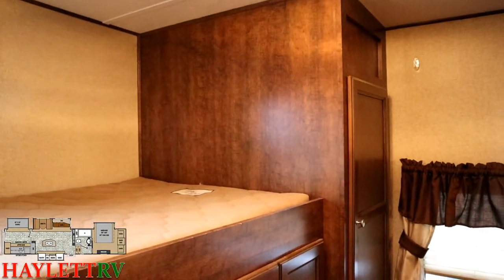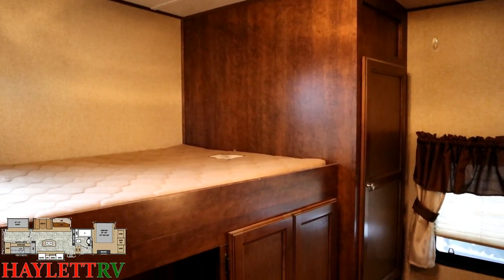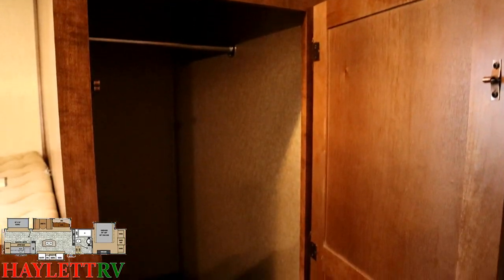In theory they could have made the bunk longer, but bunk mattresses are all roughly standardized to about 74 inches in length, so that's pretty standard across the industry.